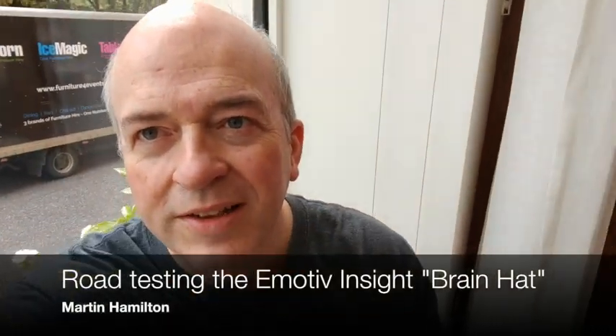Hi, Martin from JISC here, and today I'm looking at this rather awesome Emotive Insight EEG headset. This is a little thing studded with sensors to give us a clue of what's going on inside our brains. So stay tuned and find out.